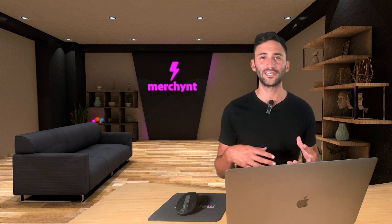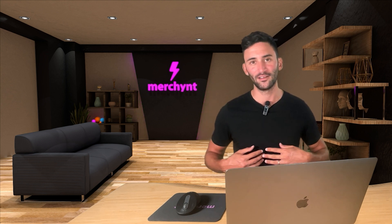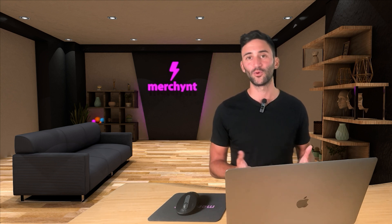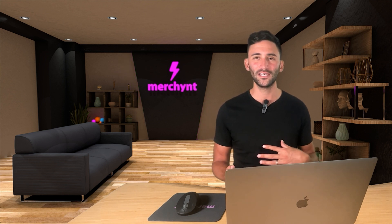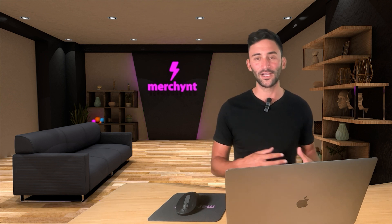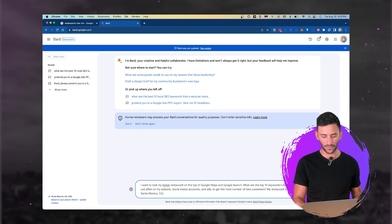What you want to do here is find the keywords that people are most likely typing into Google when they're looking for your kind of business. So while an Italian restaurant might want to rank for 'the best Italian restaurant in Santa Monica,' most likely people aren't typing it in that elegantly. They're probably typing 'Santa Monica pizza' or 'Italian restaurant Santa Monica' — they don't use complete sentences when they search. Let's see how well BARD does with this.